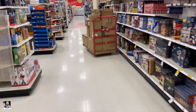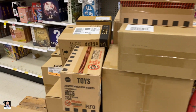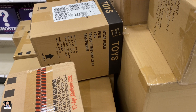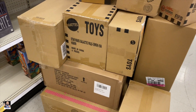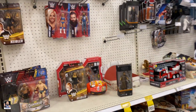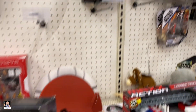We got some toys out on a cart. Transformers. Transformers, very cool. Star Wars. Alright, see what we can find. Oh, we got a client and Landos.